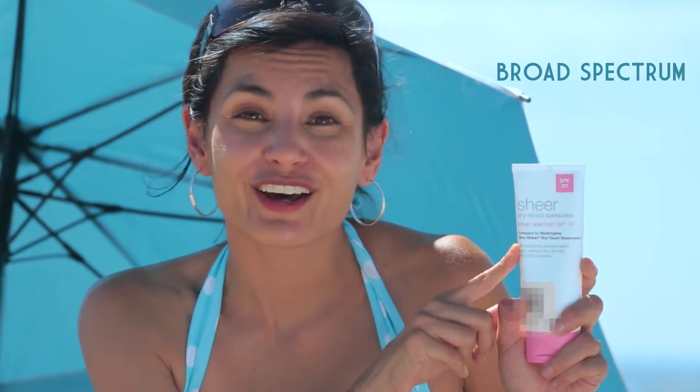You're going to want to look for the words 'broad spectrum' on the bottle. This will cover both UVA and UVB. If it doesn't have the words 'broad spectrum,' this means it's only measuring UVB, and that only tells you part of the story.